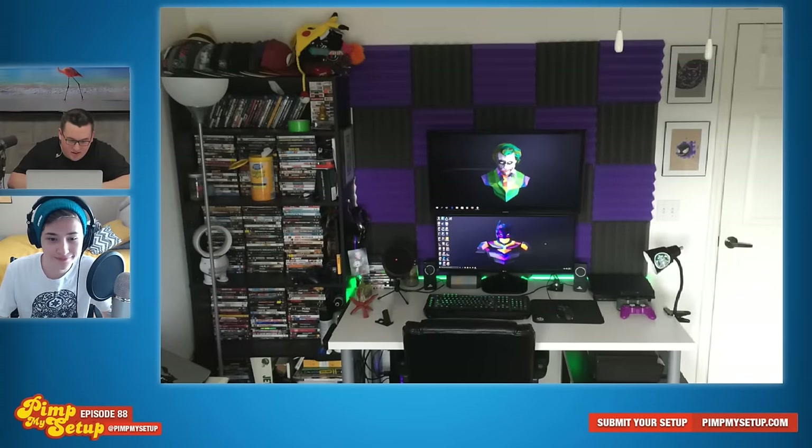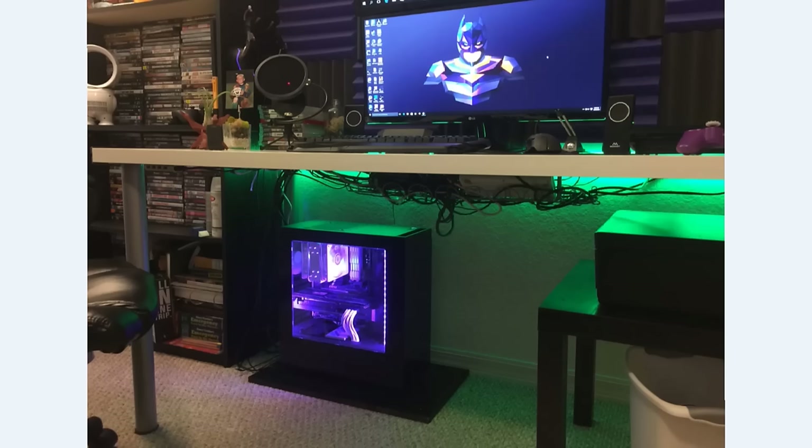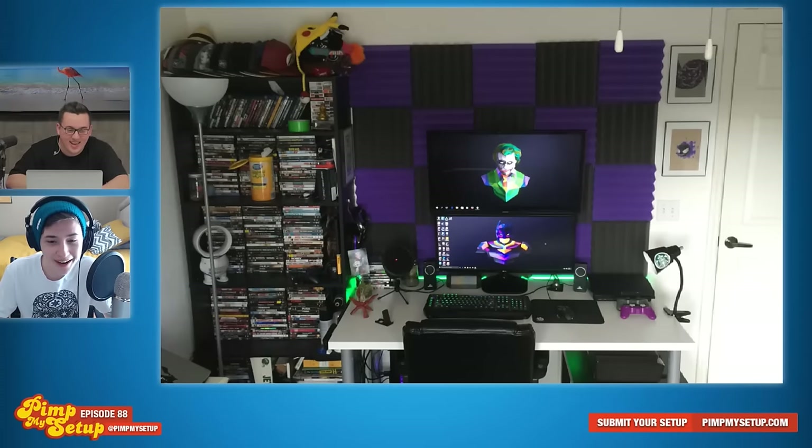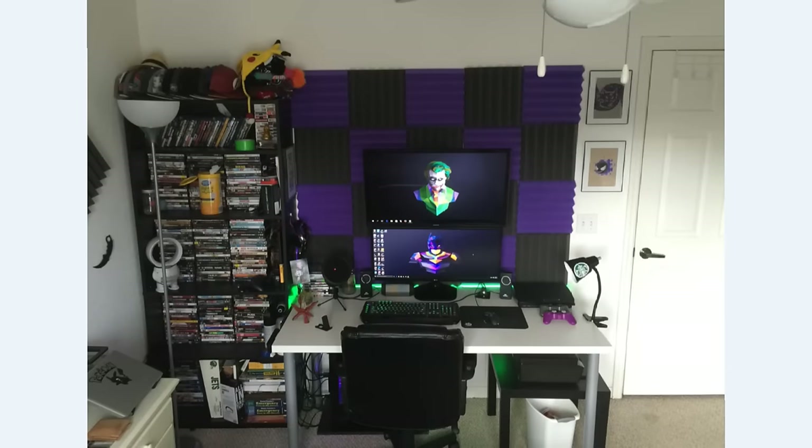Let's get into the first setup of the day, submitted by Stefan. He currently works in a hospital, lives on his own, also goes to college, and started PC gaming about seven months ago. How old do you think he is? He's at college and works at a hospital — I'm going to say maybe 23. He's actually 22. This is his setup. Don't you feel like you just get overwhelmed looking at it?